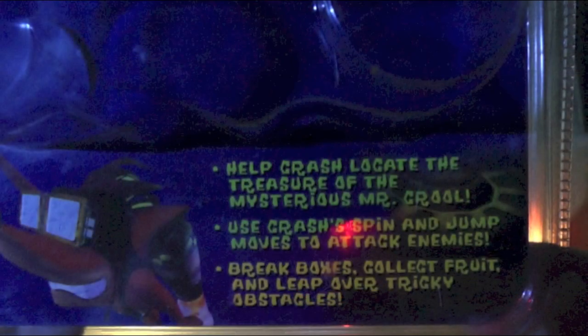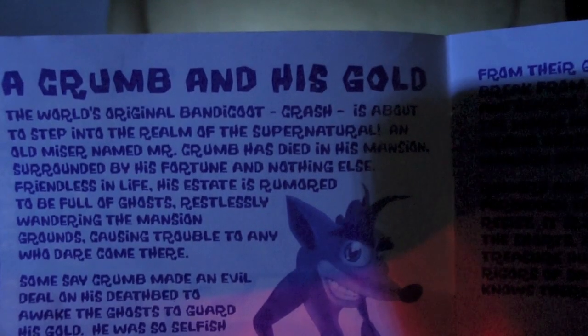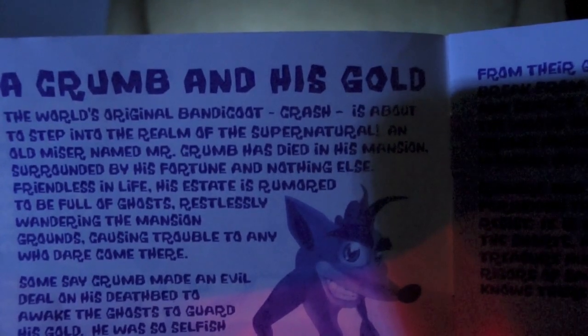I find it funny that despite them ripping artwork from Crash Bandicoot 2, there's never a segment in the game that involves Crash using his jetpack. The descriptions show that the story is pretty much the same as the 99X version. The only difference is that Mr. Crumb's goons are not here, and the main baddie instead is Mr. Cruel — which is weird, because in the manual they still call him Mr. Crumb. I wonder if that was some kind of spelling error or something, but eventually we did get some clarity.